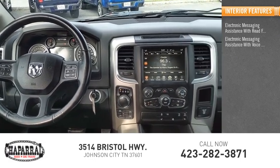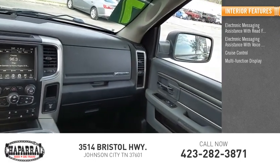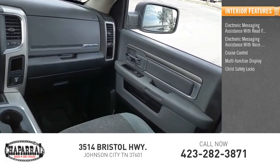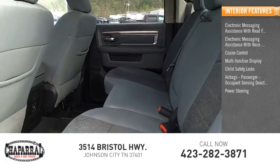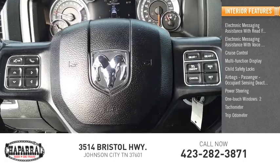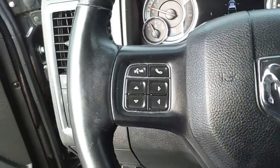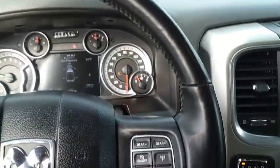Inside you'll find electronic messaging assistance with read function and voice recognition, cruise control, multi-function display, child safety locks, airbags with passenger occupant sensing deactivation, power steering, one-touch windows, tachometer, and trip odometer. This beauty is sure to make you the talk of the neighborhood, so call or drop in for a test drive today.